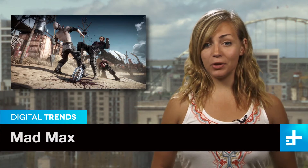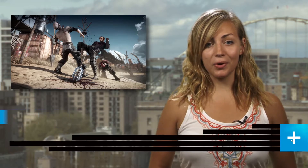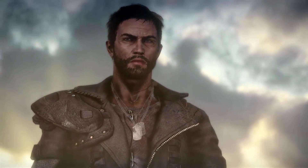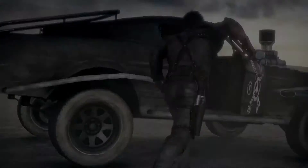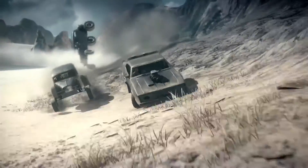At E3 we saw a CGI view of Avalanche's vision for the brutal world of Mad Max. It left us, of course, wanting more. And now we get it. This is the first gameplay trailer for the next-gen console game and it's full of cars, explosions, fighting, and everything you would hope for in a post-apocalyptic wasteland.